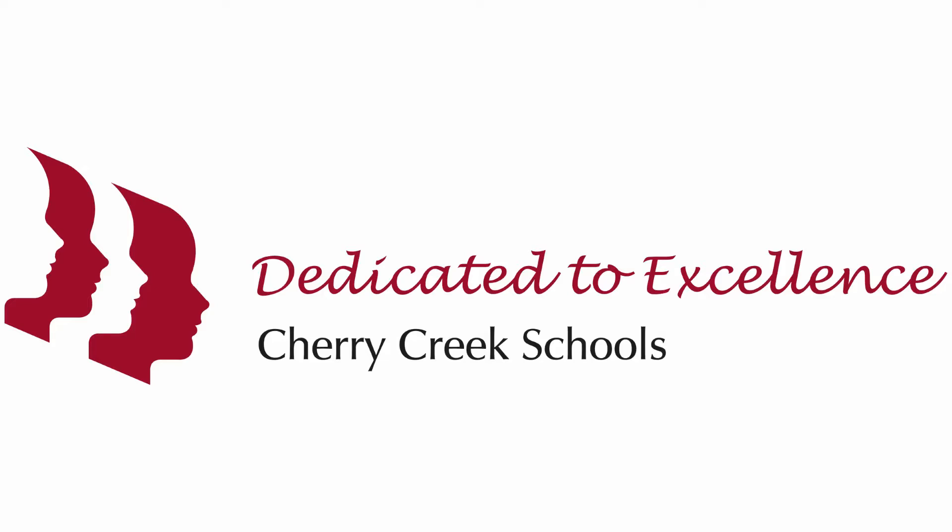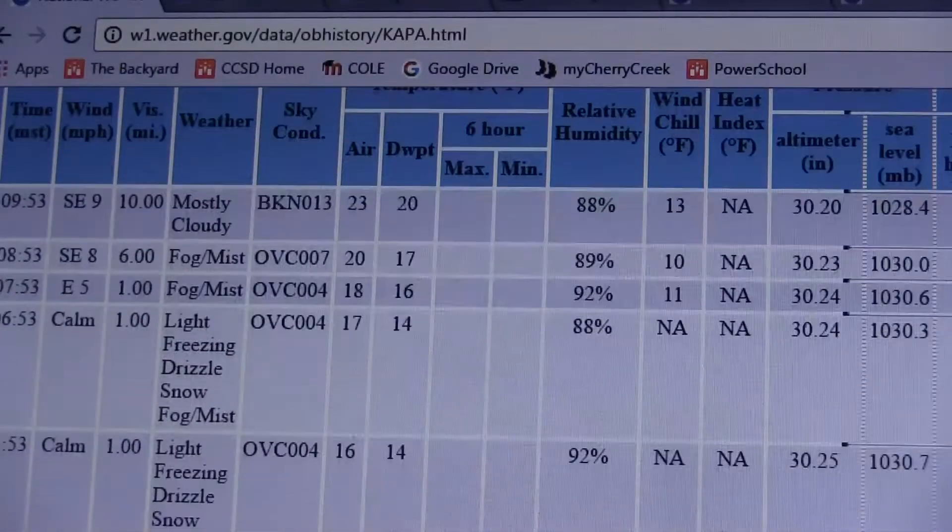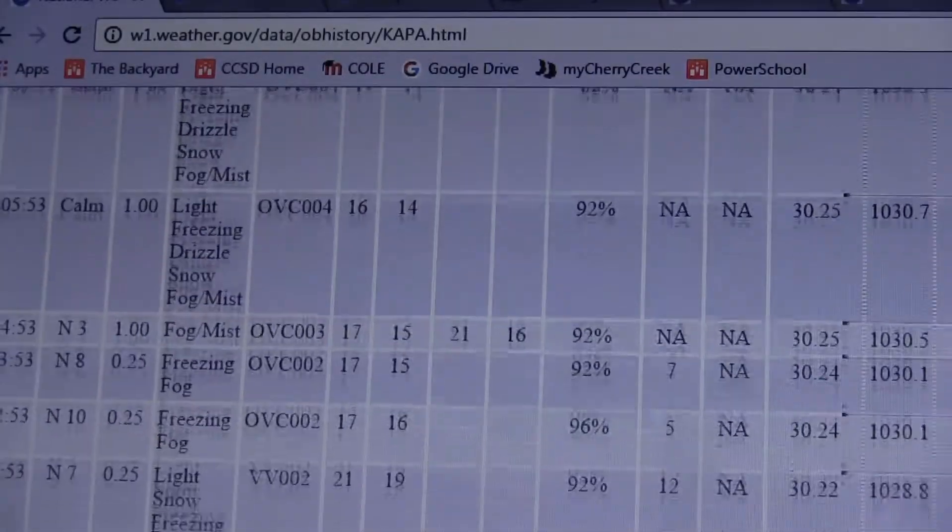It's the final assessment for our weather unit. So instead of doing a test or a report or something like that, we're having them give a weather forecast. We're giving them data, they have to research the data, and then they have to prepare and present their weather forecast in front of that green screen.